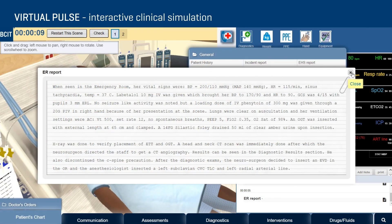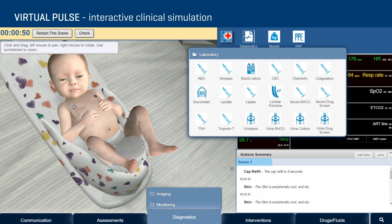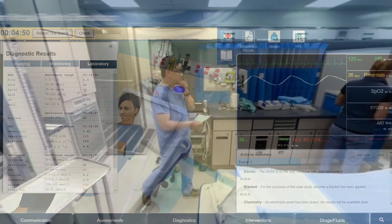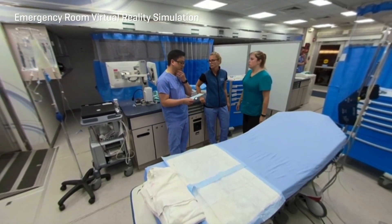We found that the virtual simulation really reduces the amount of time they need on campus because they hit the ground running when they come to the simulation lab. The students really enjoyed some of these activities that were really just supposed to be a temporary fix — they really want that to continue as part of the program, so we will continue to do that.